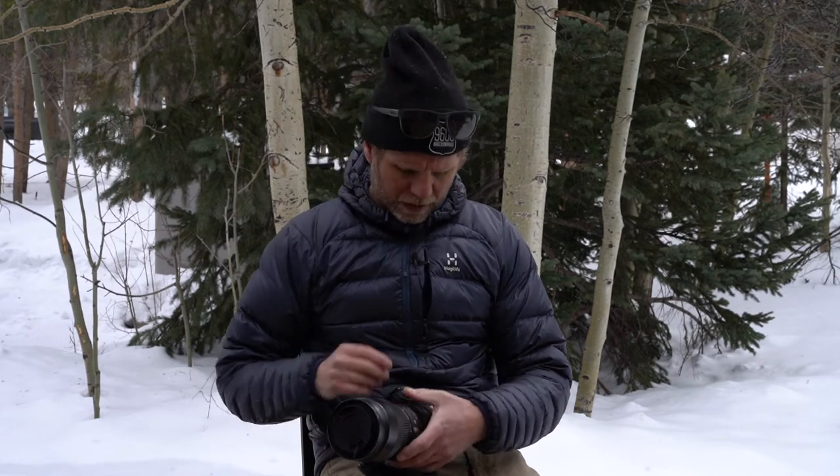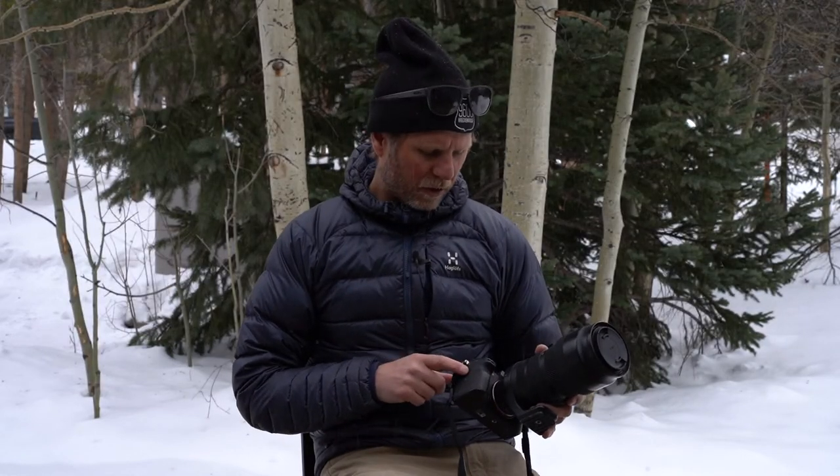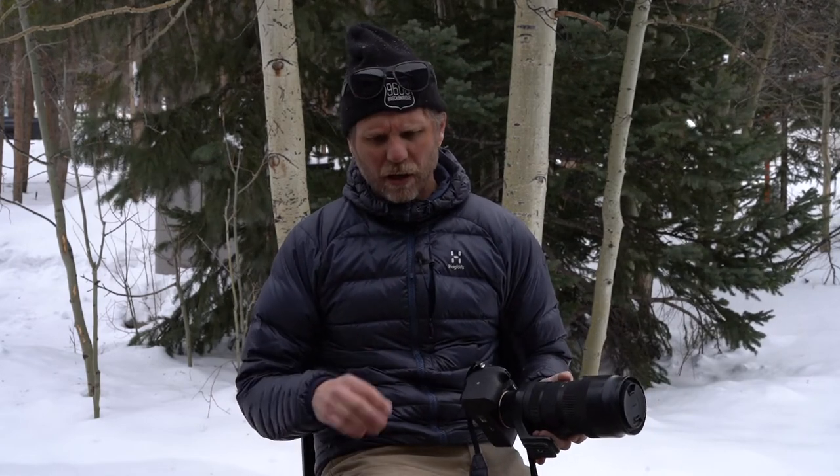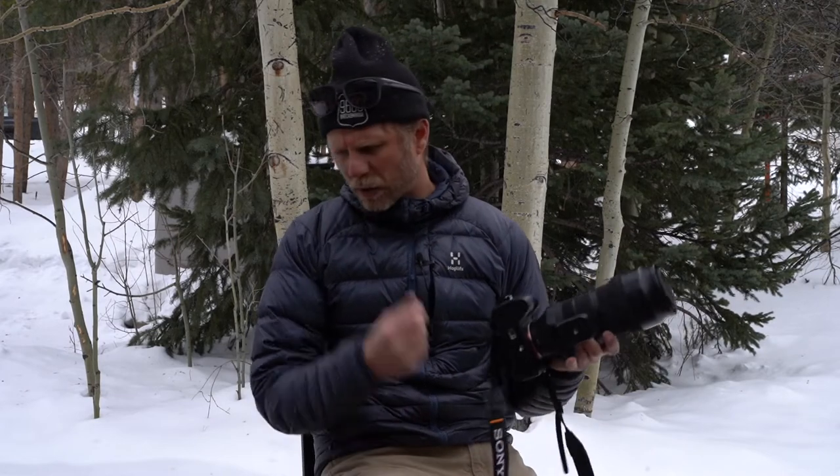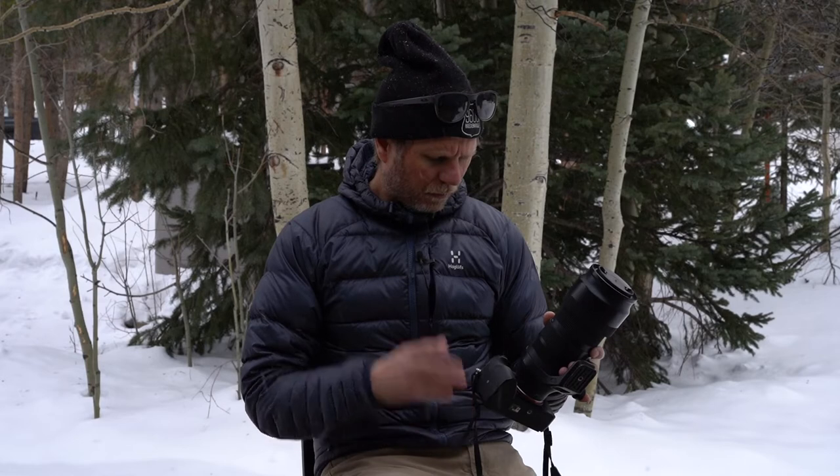Now let's talk about some of the issues I have with this camera — and there's not much. Dust is certainly a thing with mirrorless cameras. When you switch lenses in the field, which I do a lot, it's very easy to get dust in there. I just make sure I always have a couple of sensor swabs and a little rocket blower with me to keep it clean. Not that big of a deal, but I do wish they had some sort of a cover — and I think the new a1 has that — so when you're switching lenses a little cover comes over the sensor.